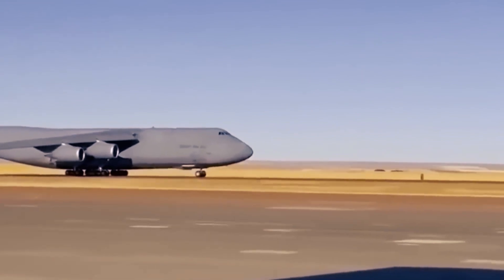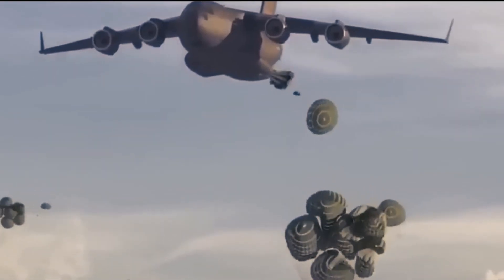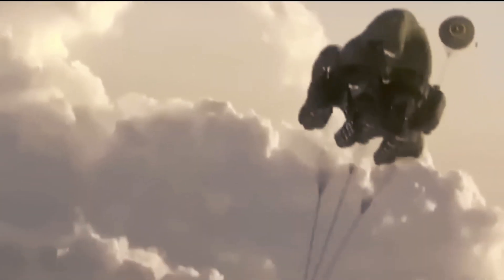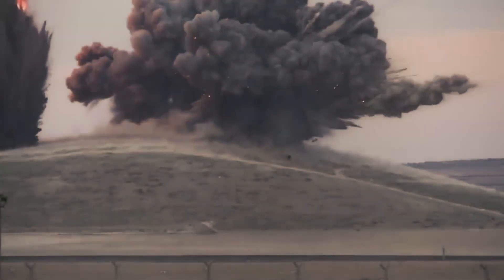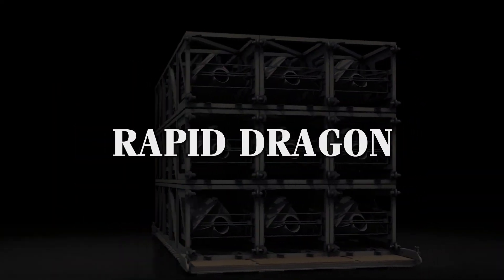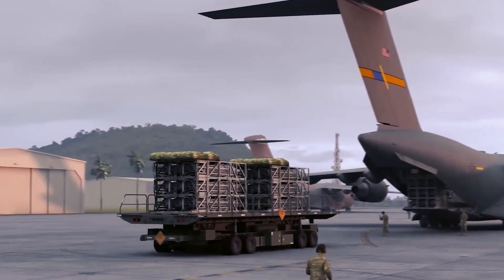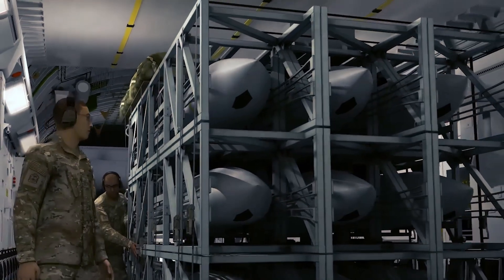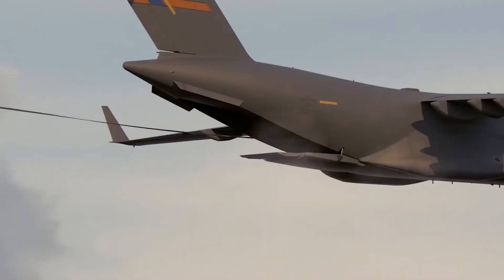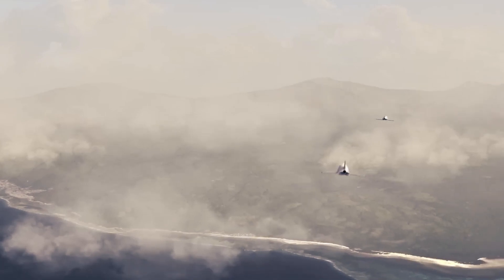What if a simple transport aircraft could suddenly become a strategic bomber, enhancing military flexibility without extensive modifications or costs? This revolutionary approach is not just a concept, but a reality known as Rapid Dragon. The pallets containing the missiles are loaded into the aircraft's cargo hold like any regular load. Once in flight, the pallets are deployed, the missiles reorient downward, ready to be launched towards their targets. How does this innovative system redefine military strategy?